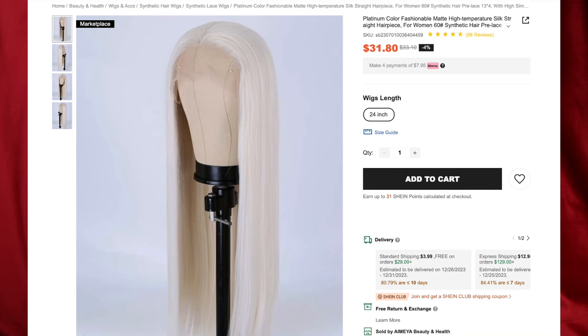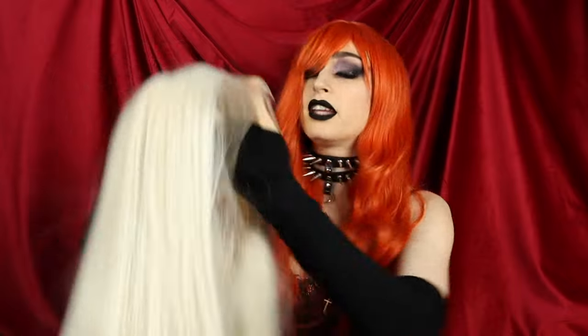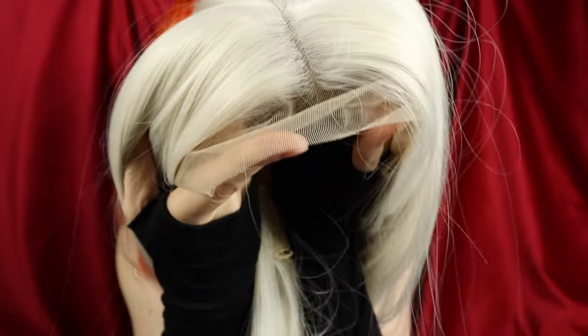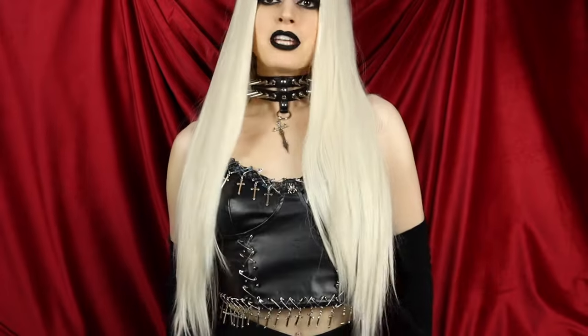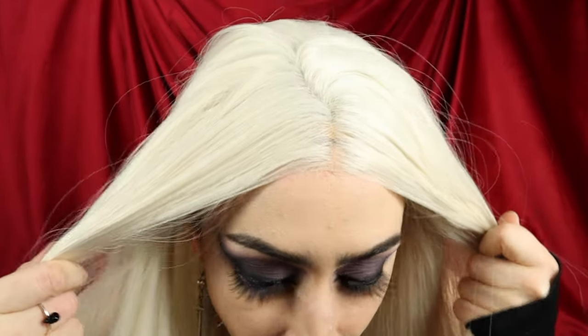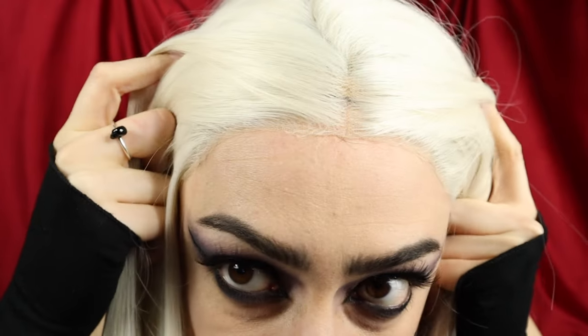Last but certainly not least, we have the Platinum Color Fashionable Matte High Temperature Wig for $31.80, also 24 inches long. This is a synthetic wig, but it's not super shiny like most. Unlike all the other ones, this one has a lace front — so you must cut the lace, and that way you can customize your hairline. I feel like Storm from the X-Men or the Countess from American Horror Story. I did not expect to like this color on my skin tone, but it is giving. It is so long and gorgeous — Kardashian length hair. The hairline looks pretty good; it's nice and thick and full, so you can definitely customize and pluck it.